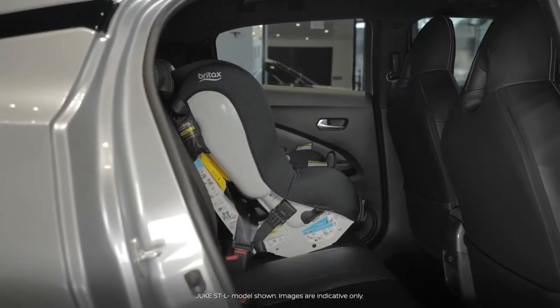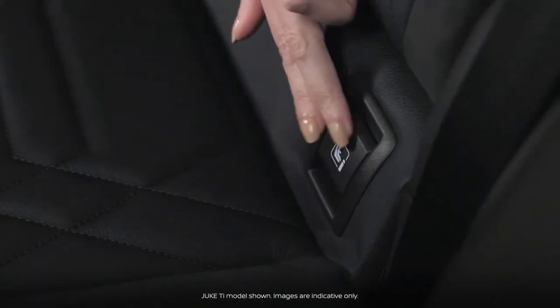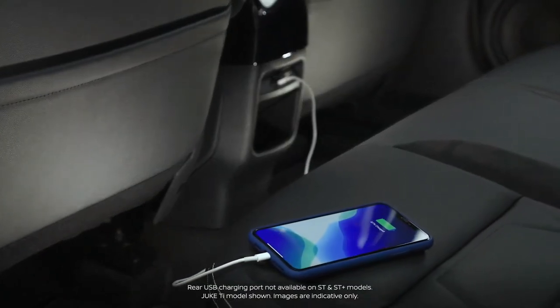The rear seats are easily large enough for a baby seat, with outboard rear seats fitted with ISOFIX child seat mounts. And there is also a rear USB charging point for added passenger convenience.